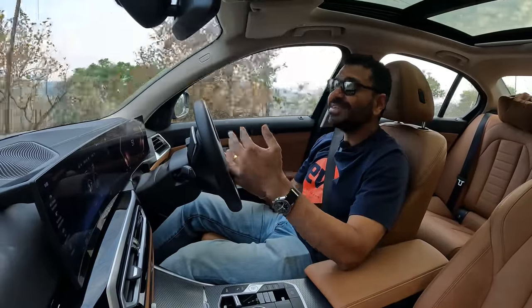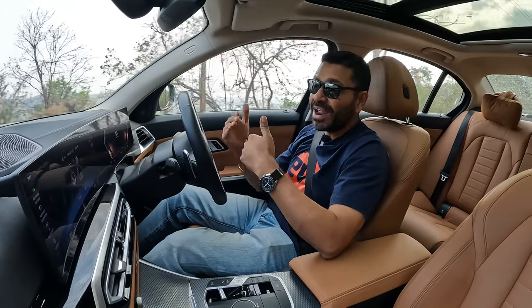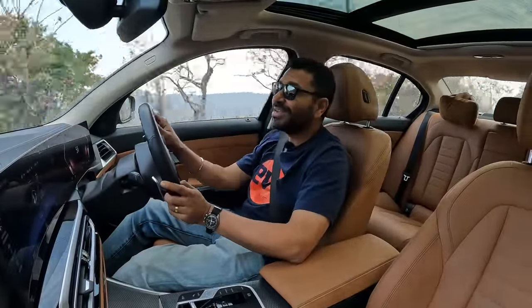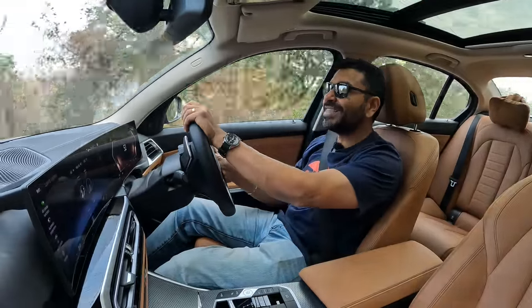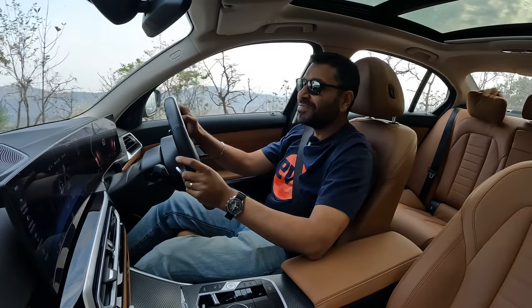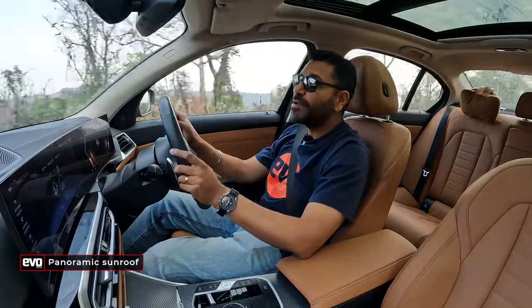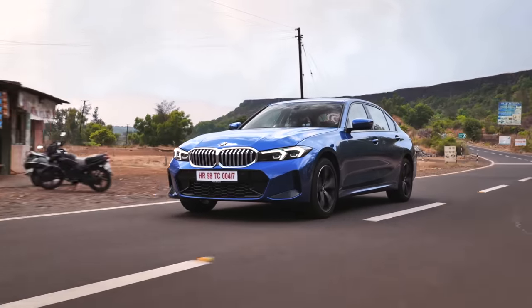In the earlier regular wheelbase 3 Series, if you were being chauffeured, enthusiasts would just look at you and laugh because it was a little cramped at the back and the suspension was stiff. But with this 3 Series Grand Limousine, the suspension is softer and ride compliance is better. So you enjoy driving and also enjoy sitting at the back — it's one of those rare cars that lets you have your cake and eat it too. You also have this panoramic sunroof, making the cabin feel and seem more airy, and the rear seats have soft cushions on the headrest, adding to the plushness factor.